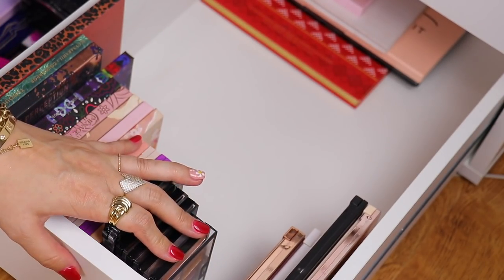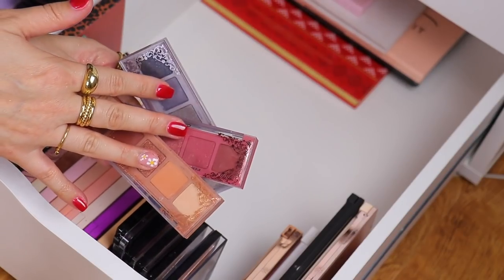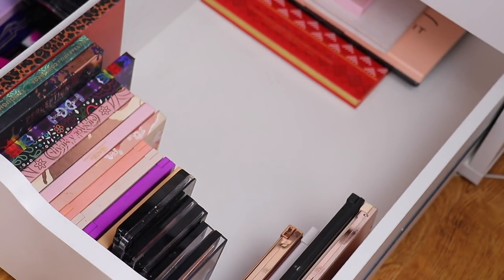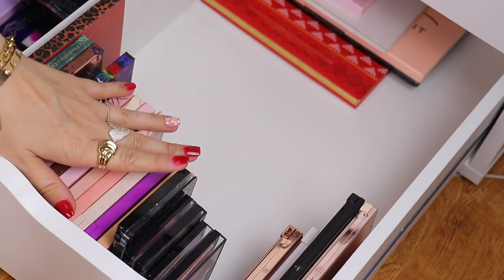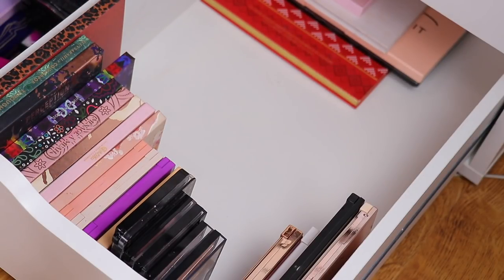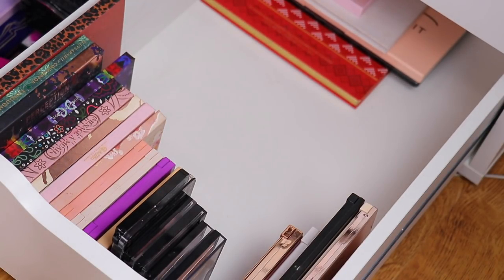Here is the drawer after decluttering. I kept 30 palettes — three of which are these mini ones that are going to go in a separate drawer with all the little mini quints and quads. And then I decluttered 20. So keeping 30, getting rid of 20. Look how much more room for activities! I'm so happy with that. Now we can go ahead and move on to the mid-range and high-end palettes.